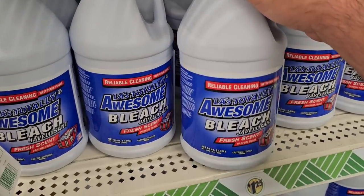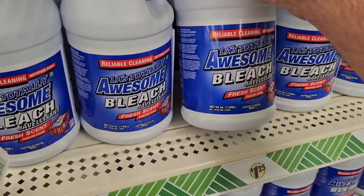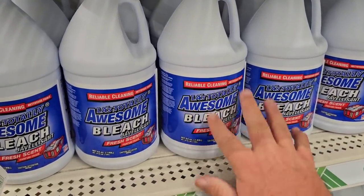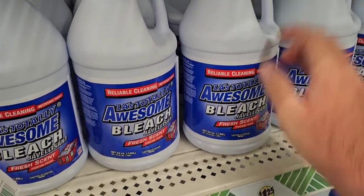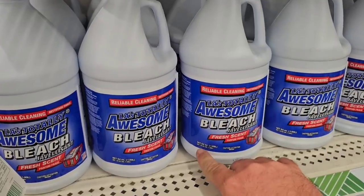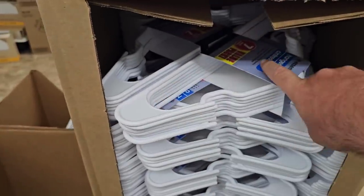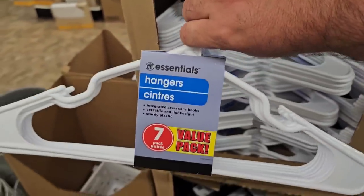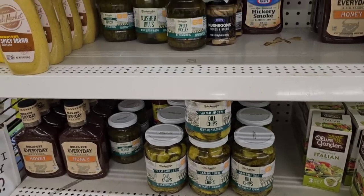I looked over in the back corner and I saw the La Totally Awesome bleach. I noticed they have a new advertising on here, and I was curious if it was smaller. This is 64 ounces — let me know down in the comments if you know what this was before. It looks like the same size bottle, but they did change the advertising. Somebody was asking about Great Value bleach and if it was as good as Clorox — I'm pretty sure it's the same, let me know in the comments. I saw a set of hangers at Kroger — a 10-pack for $4.99. Definitely a much better deal here.